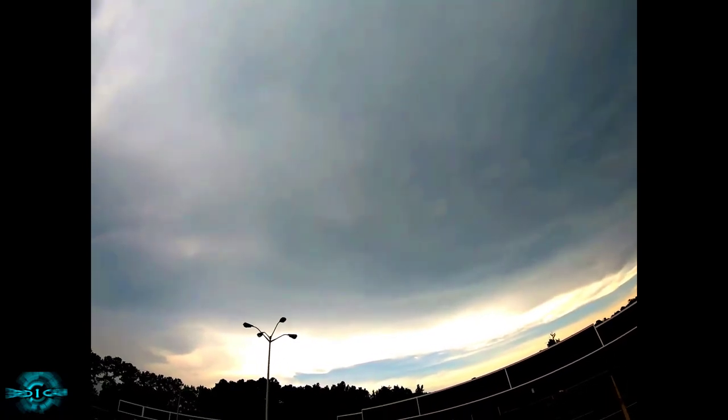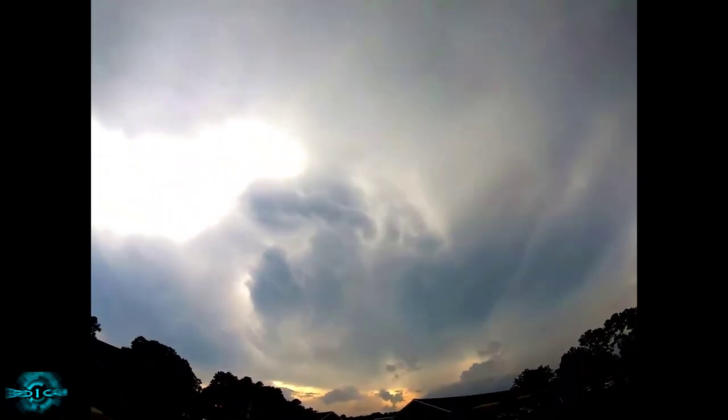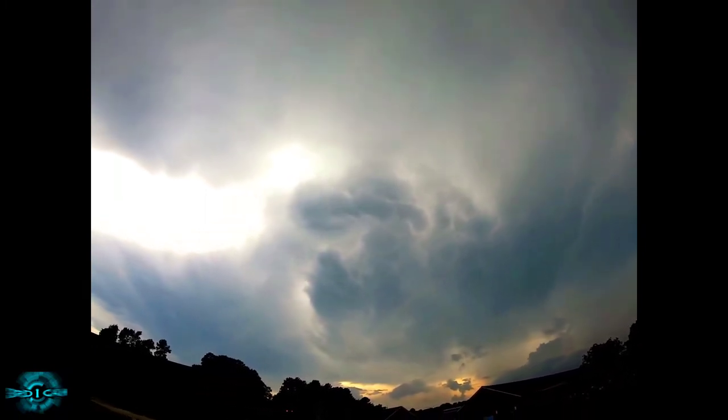All right, y'all can see where the sky is like curving that way. I also found another spot right here. Check this out. This is north and this is west.